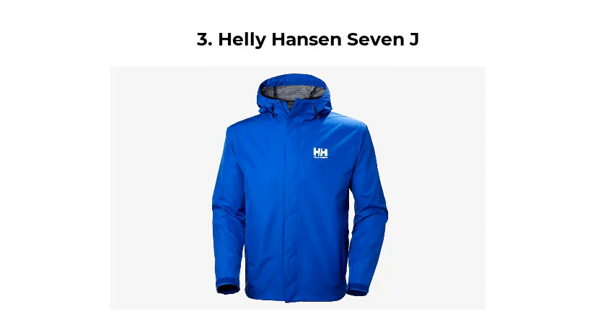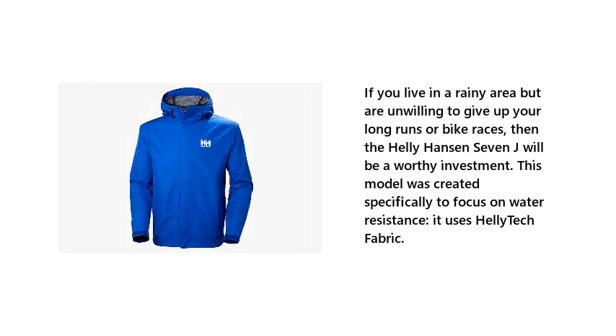Number 3: Helly Hansen 7J. If you live in a rainy area but are unwilling to give up your long runs or bike races, then the Helly Hansen 7J will be a worthy investment. This model was created specifically to focus on water resistance, and it uses Helly-Tech fabric.